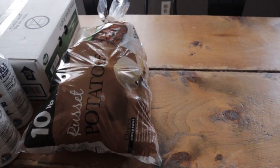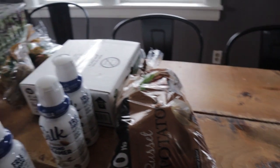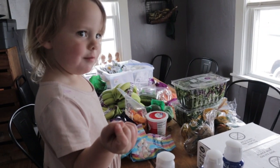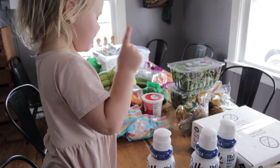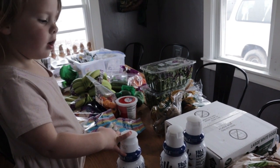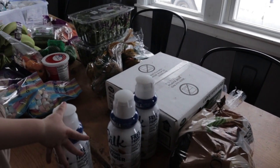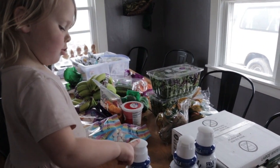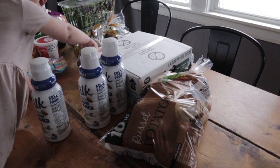And then this 10-pound bag of potatoes — I think we're going to make a scalloped creamy potato dish with those, something like that for one of the dishes.